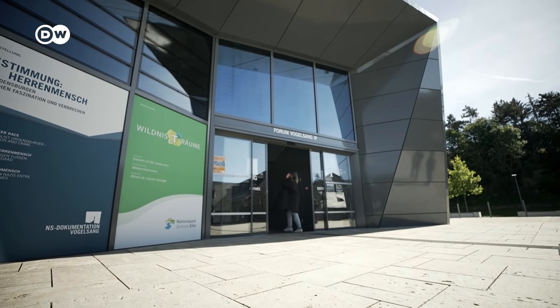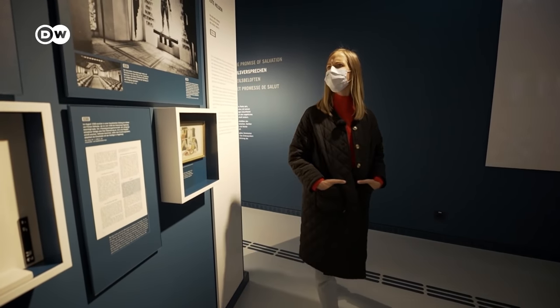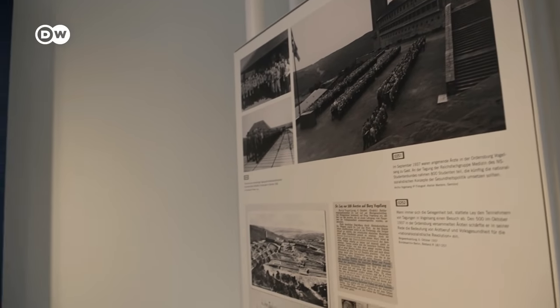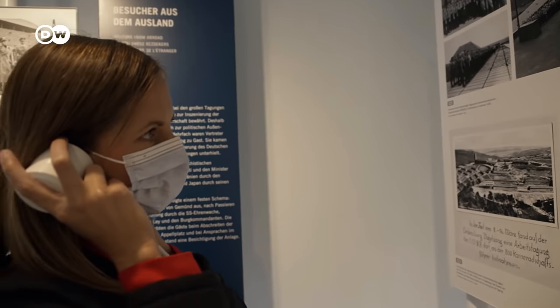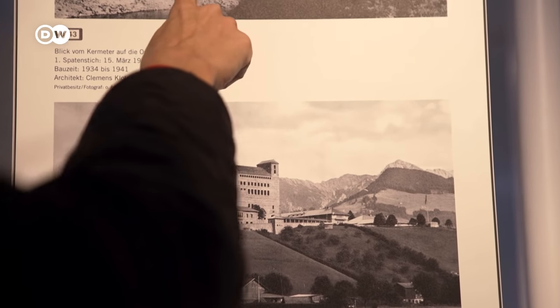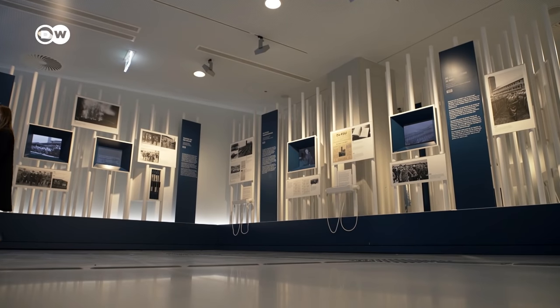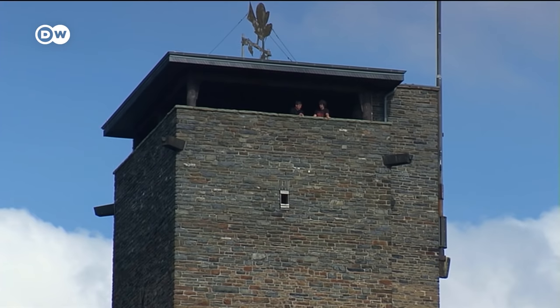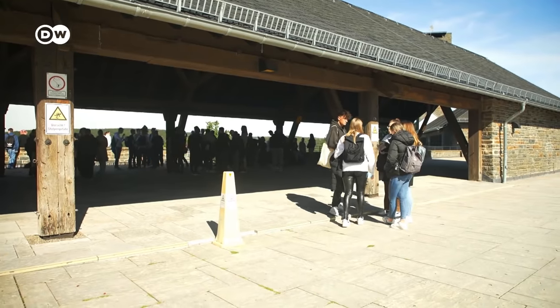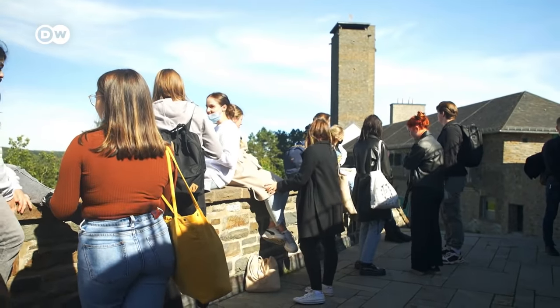You can learn about the history of Vogelsang in a permanent exhibition. Back in the day, young men were indoctrinated with Nazi ideology and received military and sports training here. The self-titled Odensjunker were supposed to come close to their ideal of a superior German man. Today, Vogelsang is an international meeting place and research institution.